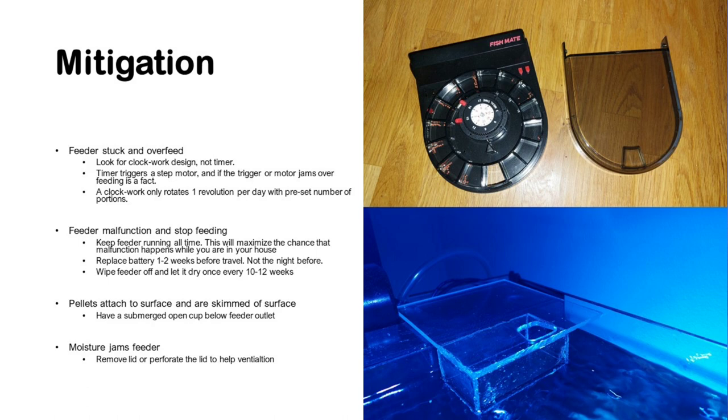You will see in your fish that they change behavior if kept hungry for a few days. I also recommend replacing the battery one to two weeks before you travel, because doing it the night before is quite stressful and you might do something wrong. Replacing it one to two weeks ahead maximizes the opportunity for the feeder to work correctly while you're away.